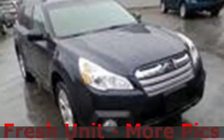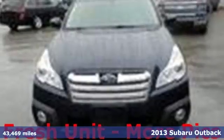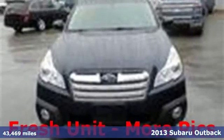Here's a 2013 Subaru Outback. It has a spacious interior with ample cargo space, plus the flip-fold rear seats will help generate even more room.